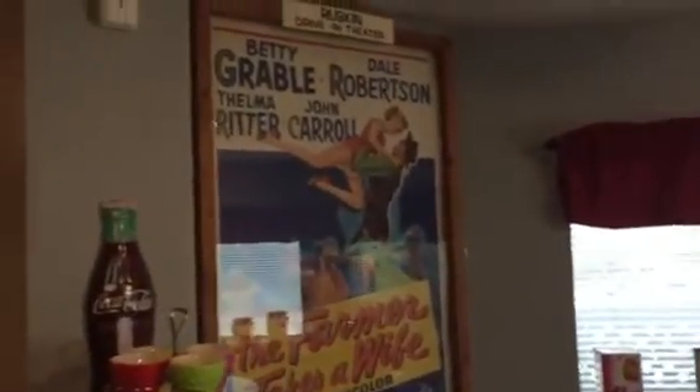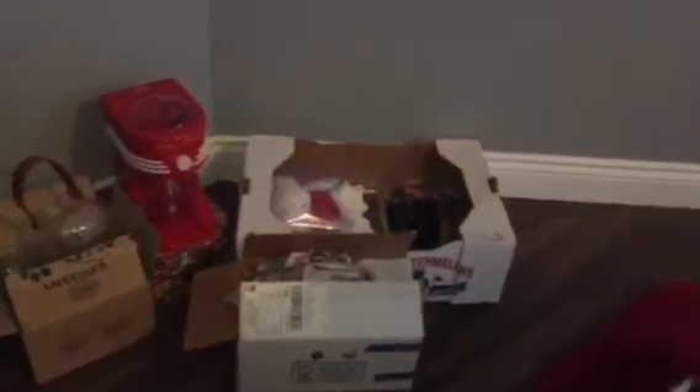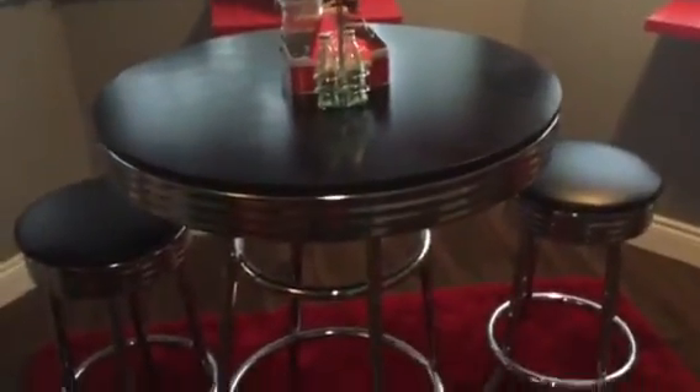This is a nice piece of local Maple Ridge history — a drive-in poster from the old Ruskin Drive-In. We've got some smalls down here that we still need to go through, and a little bistro set — very nice.